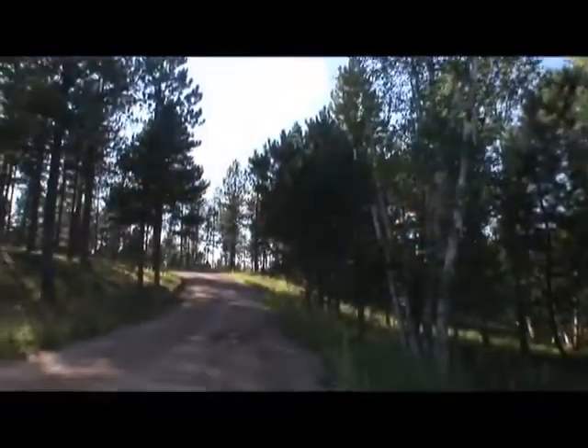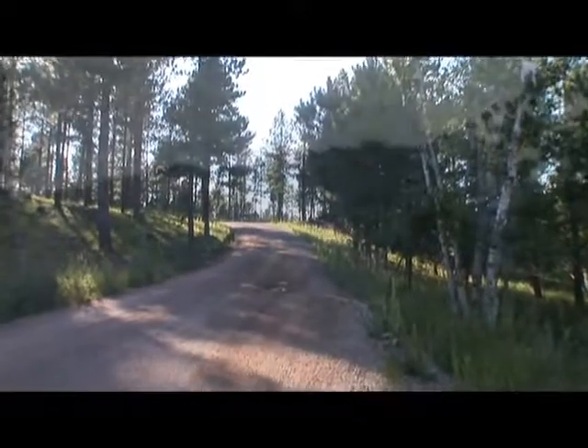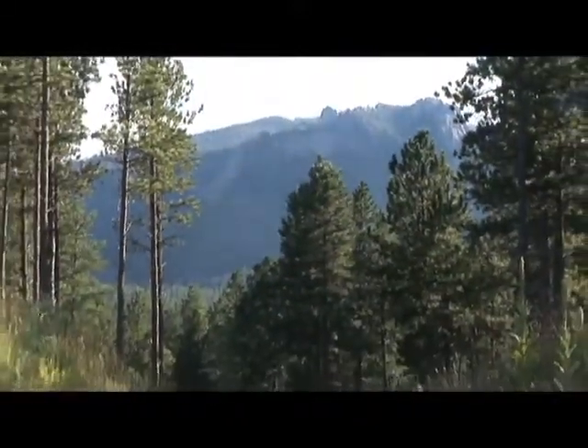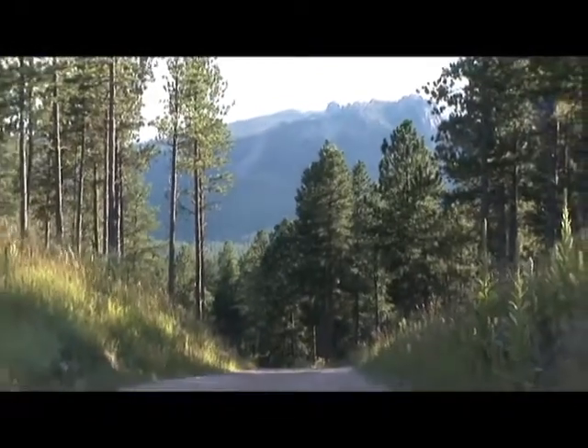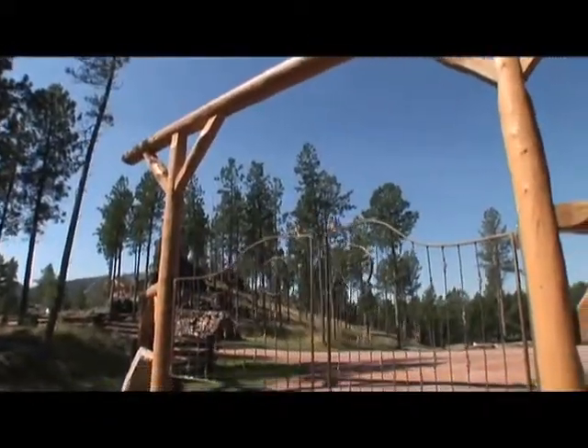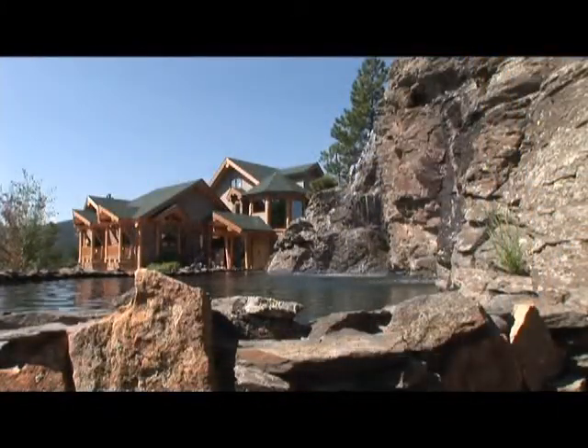The one-mile private drive through the scenic National Forest is a hint of the seclusion that awaits, with deer, elk, turkey and other wildlife along the way. The gated entry is a hint of the elegant estate you are about to see, with exquisite living spaces and views.